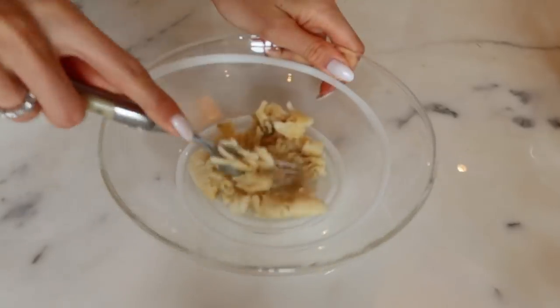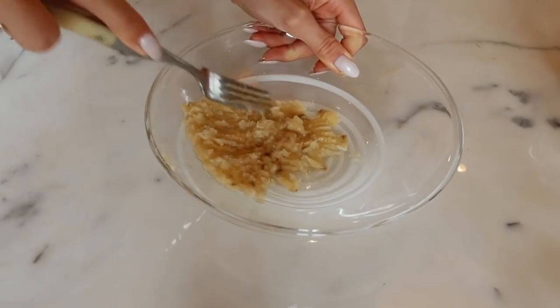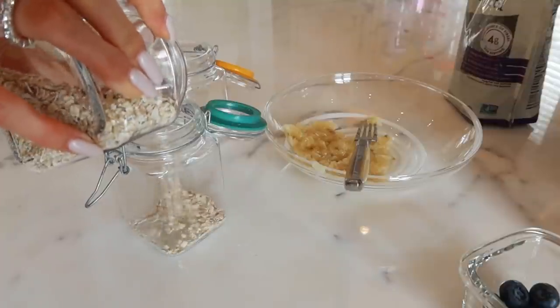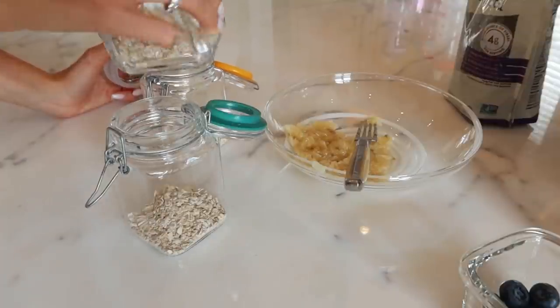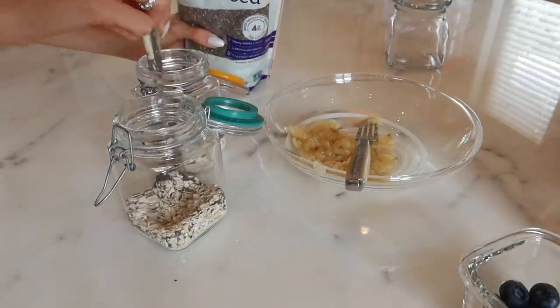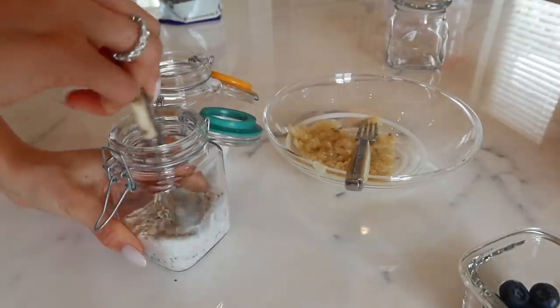We're going to make overnight oats today. We start by mashing the banana and mixing all the dry ingredients in the jar, then adding milk of your choice — I'm using almond milk. Make sure to mix it well.